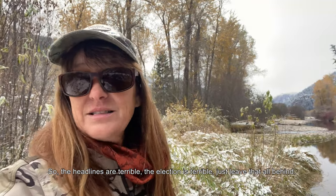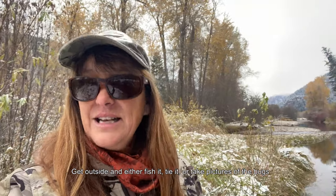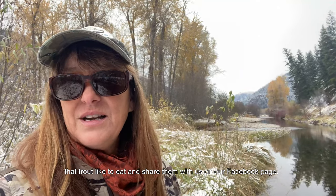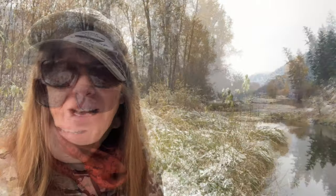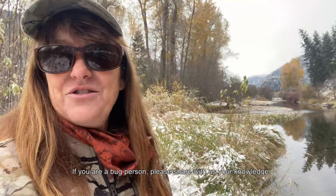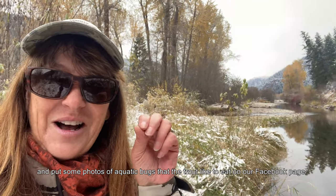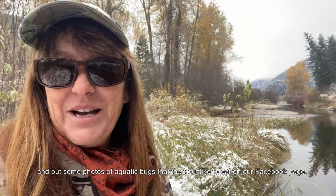The headlines are terrible, the election's terrible — just leave that behind, get outside, and either fish it, tie it, or take pictures of the bugs that trout like to eat, and share them with us on our Facebook page. If you are a bug person, please share your knowledge and put some photos of those aquatic bugs that the trout like to eat on our Facebook page.